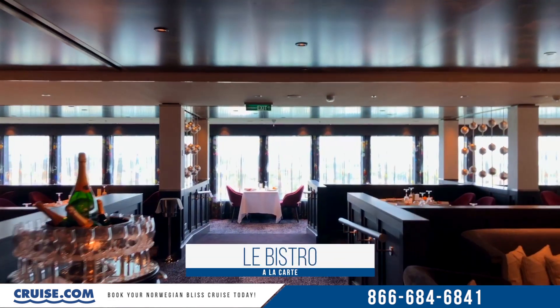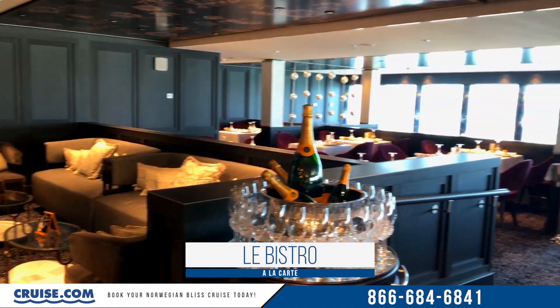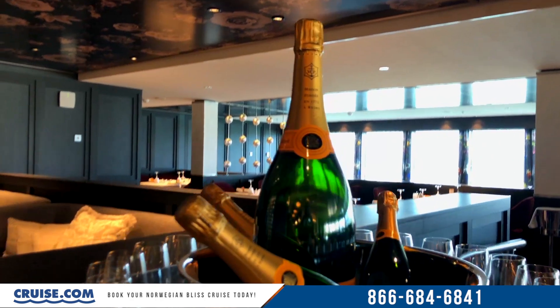Directly across from Margaritaville on deck 17 lies Le Bistro, which is a fancy French restaurant with a very nice champagne lounge area.